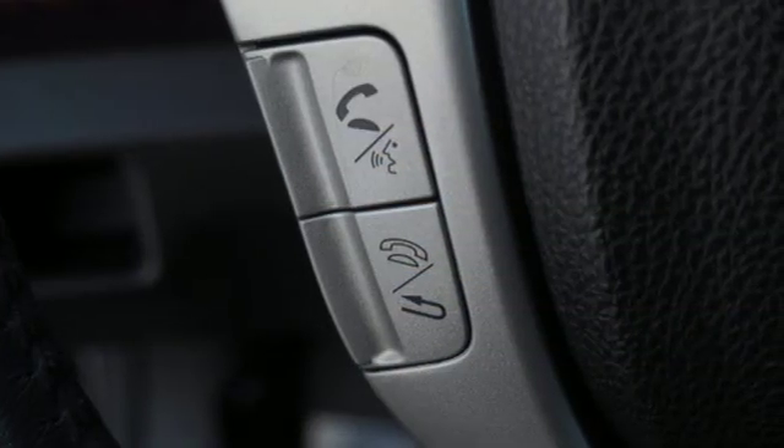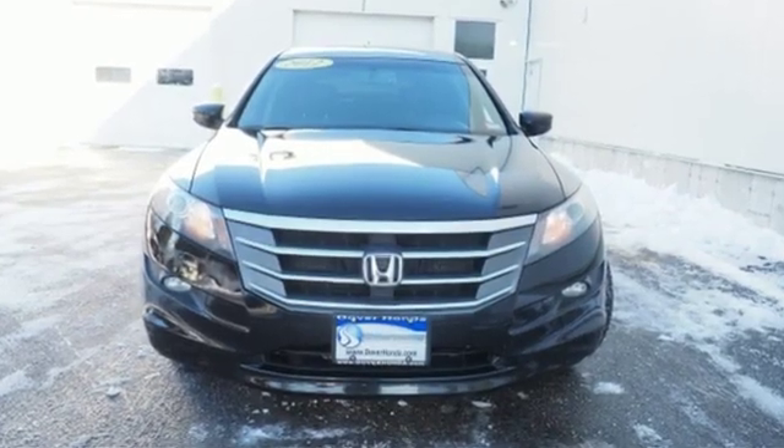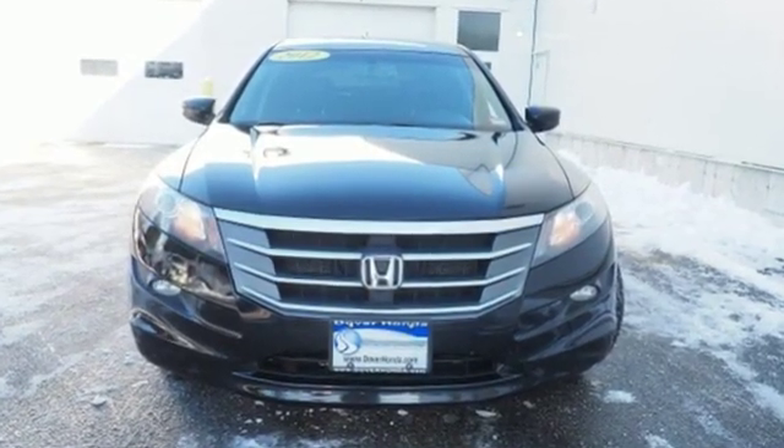Motor Trend declares this is one delightful car to drive. Every Honda is designed with a driver in mind. Take it for a test drive today.